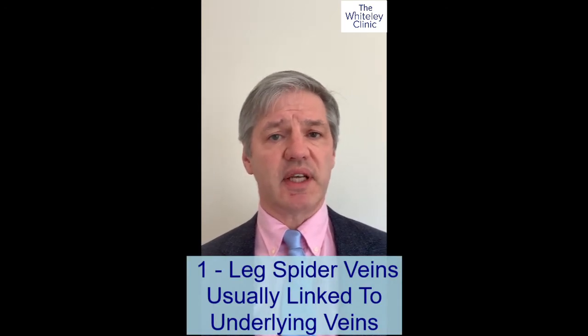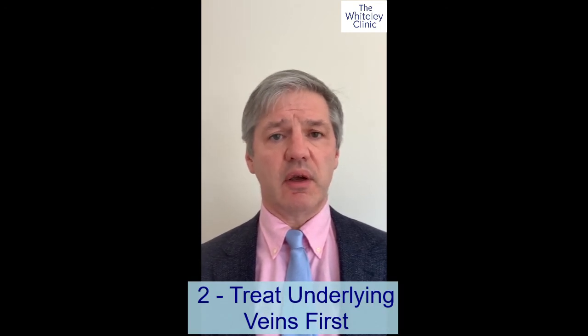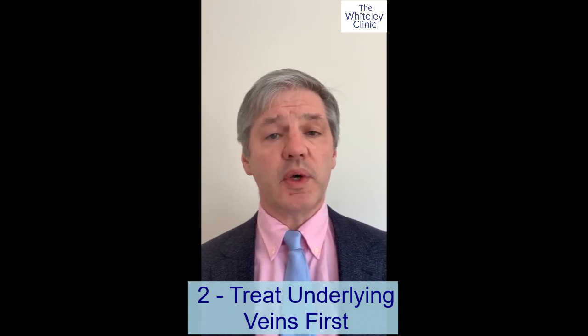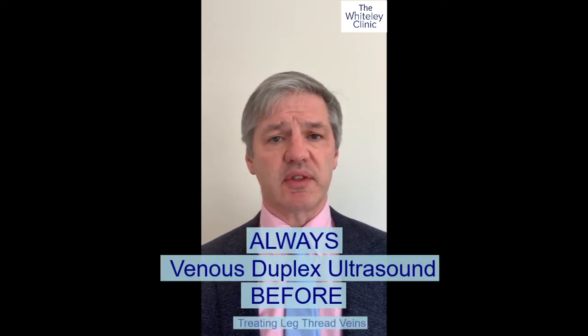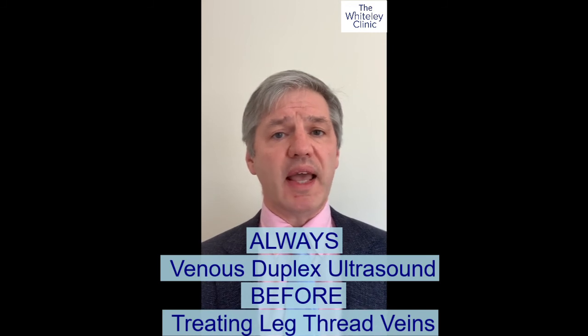In answer to your question: if you have varicose veins and thread veins, as you said, it is very likely the two are linked. It would be wrong to have the thread veins treated without treating the underlying varicose veins first, because you can get further problems or the veins coming back. So always treat the underlying varicose veins first, which means always get a venous duplex ultrasound scan performed by a specialist before ever having any thread veins treated. Once the underlying varicose veins are treated, if thread veins are still there, you can have those treated with confidence in getting the best results.